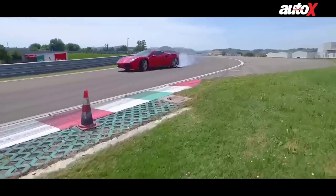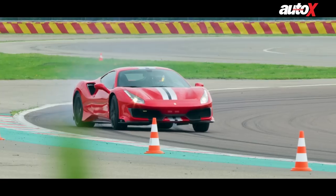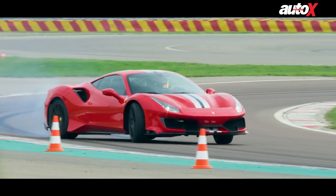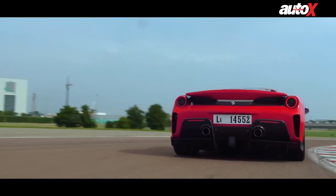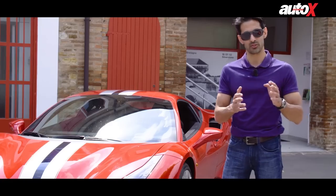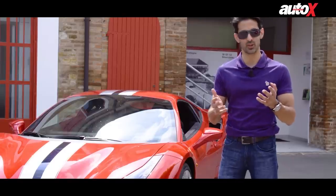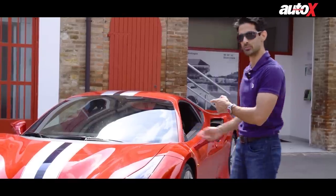The 488 is fast enough, but this one has 50 more horsepower and 10 more Nm of torque. It does 0 to 100 in 2.85 seconds versus a fairly mediocre 3 seconds for the 488 GTB. So why am I standing here talking to you? Let's get in and drive this baby.